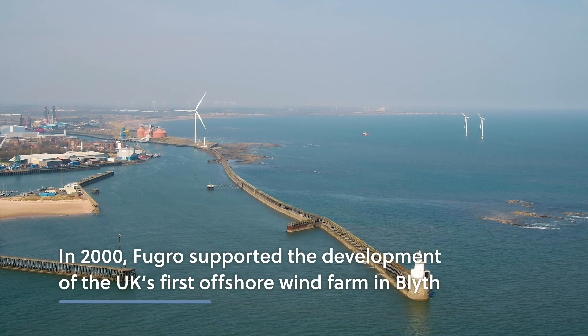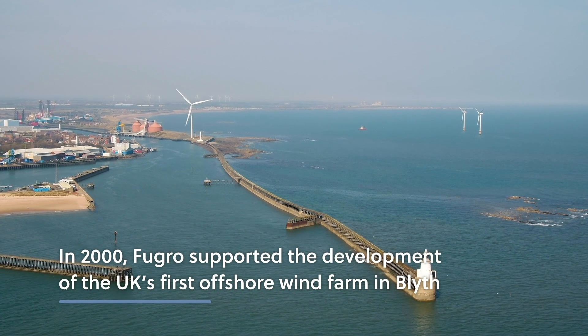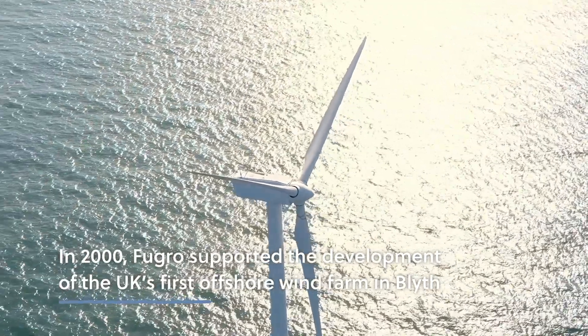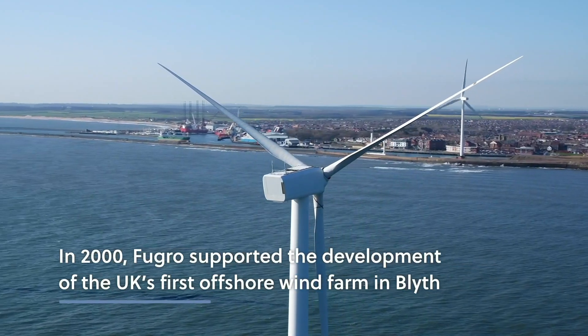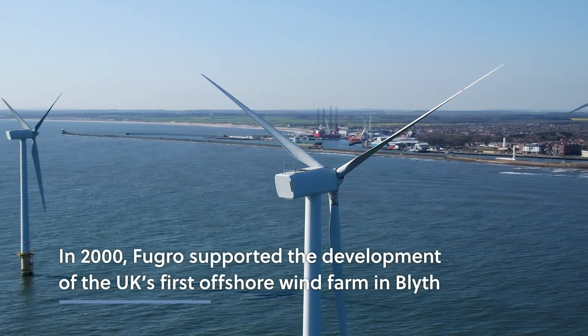Between 1998 and 2000, Fugro supported RWE Renewables, then E.ON, with the site investigation and installation of the UK's first offshore wind farm in Blythe.